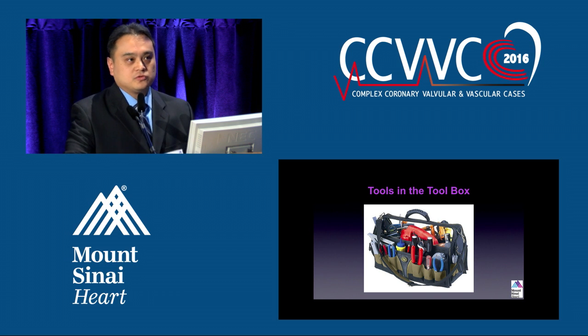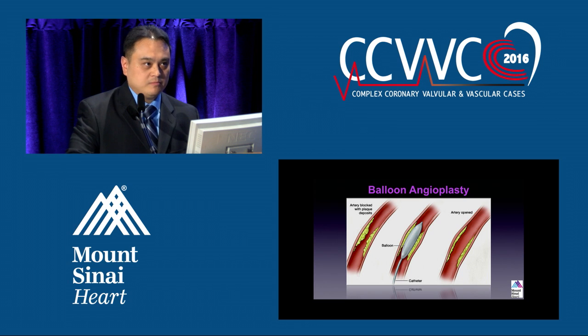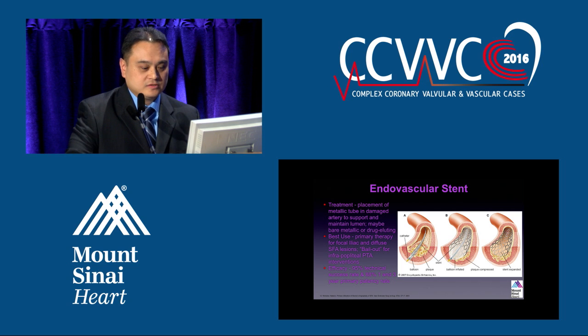Dr. Vishal eloquently provided us the tools in our toolbox. Pretty much plain balloon angioplasty, which he says is kind of the gold standard of what we do in peripheral arterial disease, but patency rates are really low after one year, about 60%. And then we have endovascular stenting — it's actually just a metallic tube that props open the vessel, a scaffolding to open the vessel, and its efficacy is 95%. It's technically easy to do, with 88% primary patency rate in about one to three years.